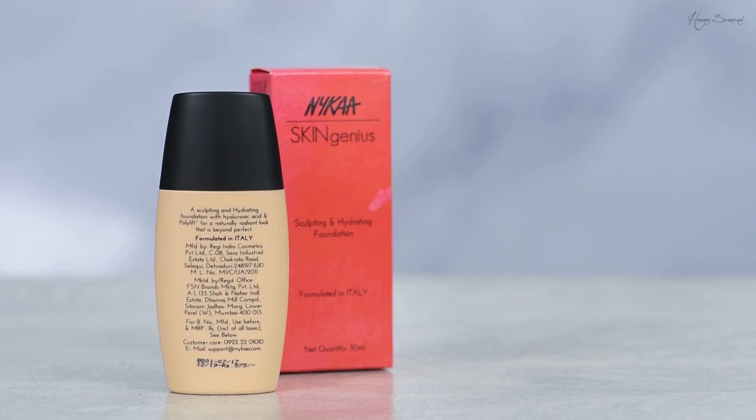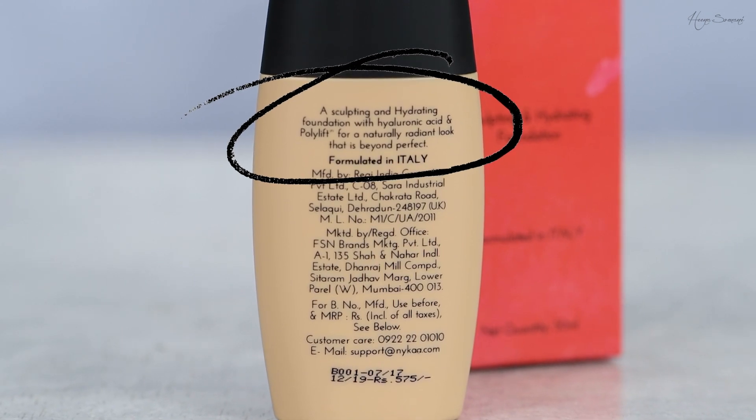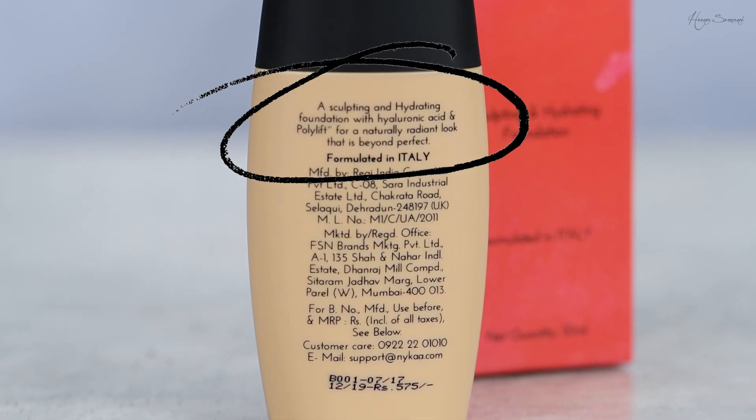The foundation promises to be a sculpting and hydrating foundation with hyaluronic acid and poly lift for a natural radiant look that is beyond perfect. This product is really affordable — it's 575 rupees and you get 30 ml of product.